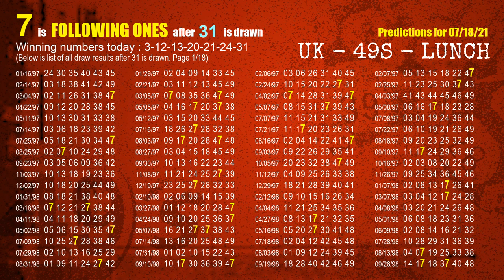The booster winning number is 31. The most frequently following units digit is 7 when 31 is the winning number in the last draw.